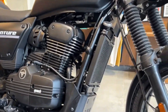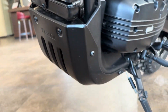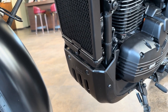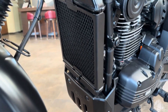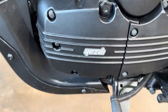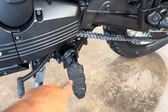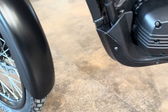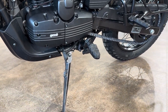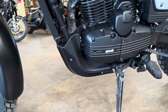In terms of ergonomics, Yezdi hasn't changed things too much. You still get the very decent ground clearance of around 220mm and a riding posture that is straightforward and upright with everything within reach. However, one sad disadvantage is that when you stand up on this motorcycle off-road, you cannot get a proper heel grip, which is a notable shortcoming.